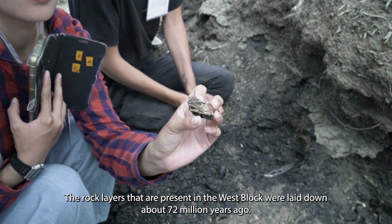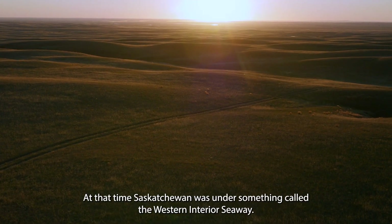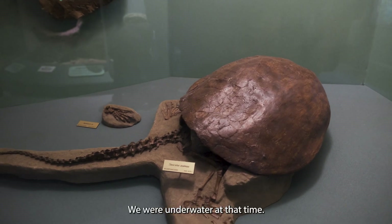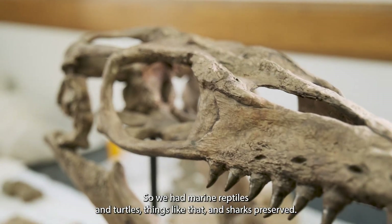The rock layers that are present in the West Block were laid down about 72 million years ago, and at that time Saskatchewan was under something called the Western Interior Seaway. It's a shallow sea that connected all the way from the Gulf of Mexico up to the Arctic Ocean, and we were underwater at that time. So we get marine reptiles and turtles and sharks preserved.